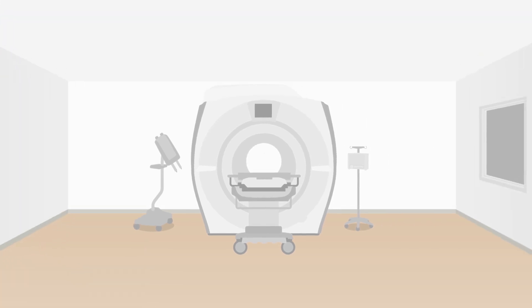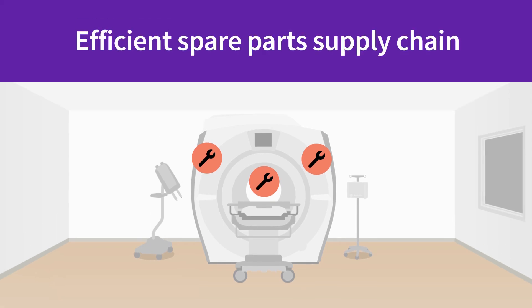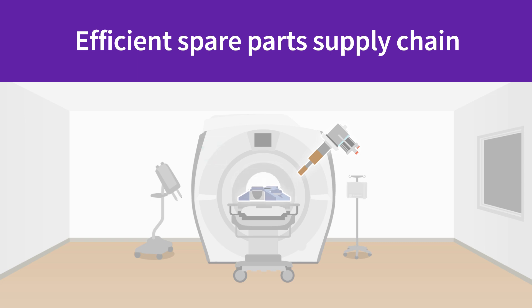When a system needs parts consistent with OEM specifications, our efficient GE Healthcare supply chain steps in, providing high-quality components, many of which are repaired and reused themselves.